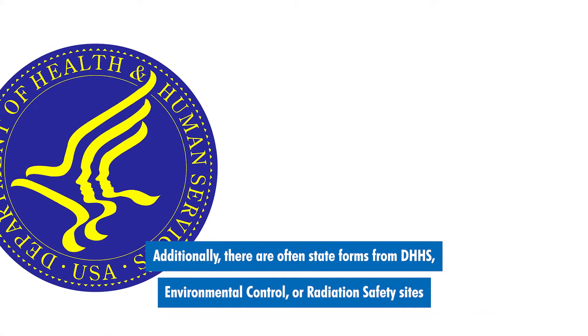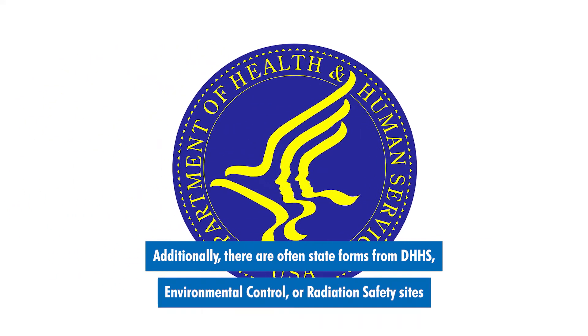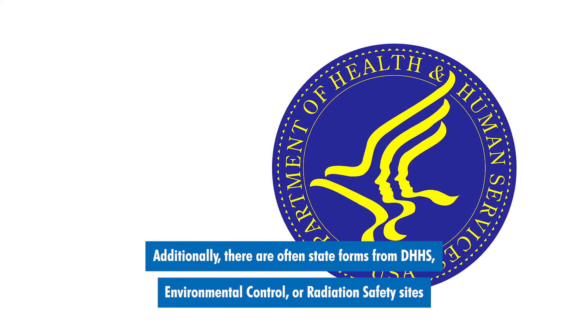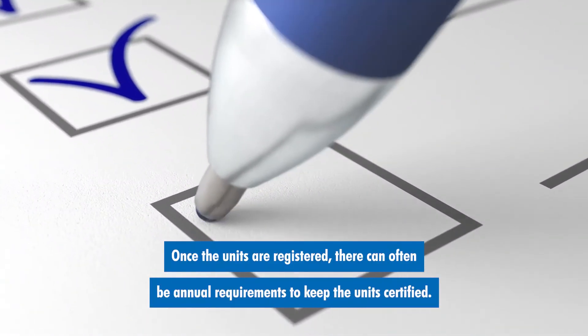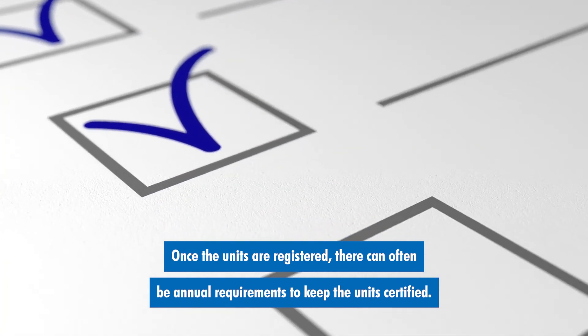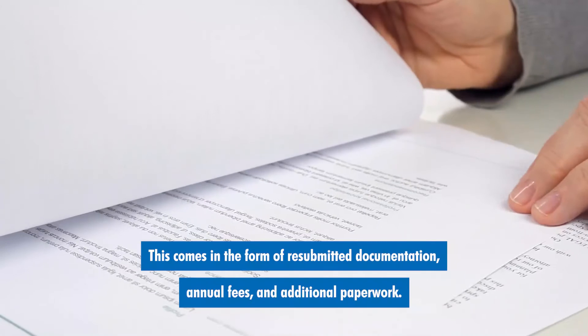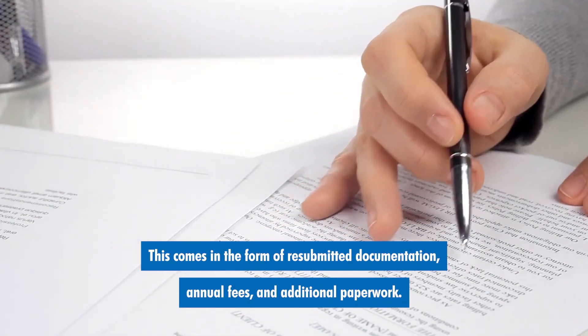Additionally, there are often state forms from DHHS, environmental control, or radiation safety sites that need to be remitted as well. Once the units are registered, there can often be annual requirements to keep the units certified. This comes in the form of resubmitted documentation, annual fees, and additional paperwork.